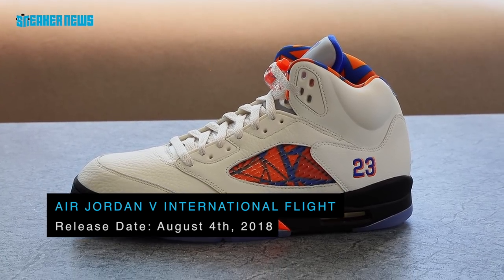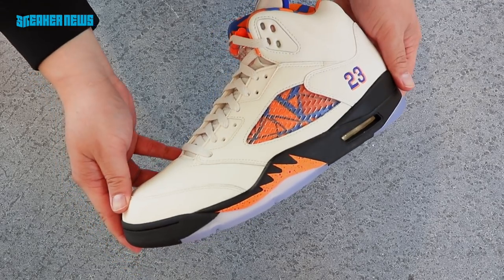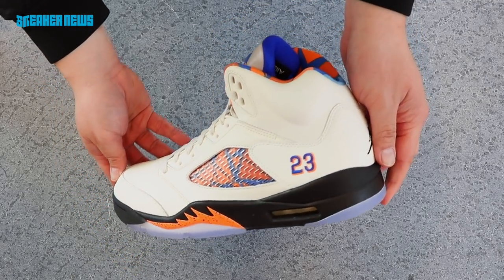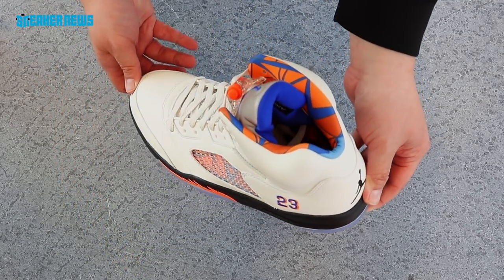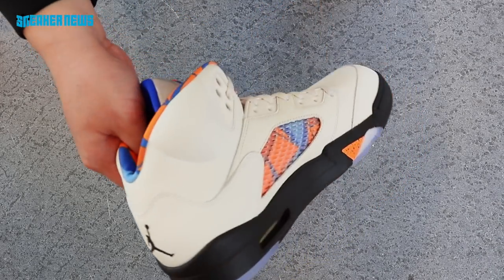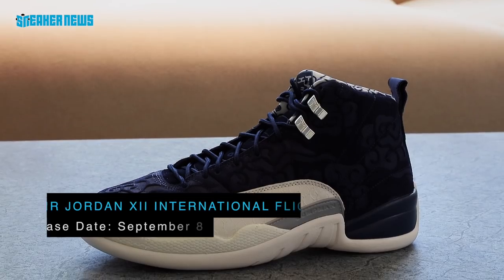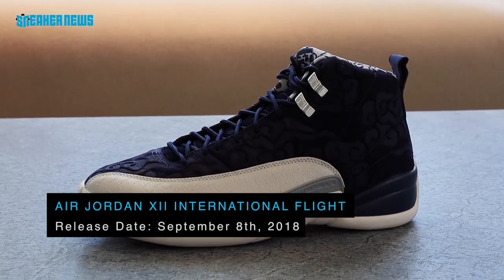The Air Jordan 5 in the International Flight Collection is inspired by an exhibition game in Barcelona, Spain. The white, blue, and red colorway is inspired by the jerseys Jordan wore for that game, and the inner lining takes inspiration from Barcelona street art. This Air Jordan 5 drops on August 4th.